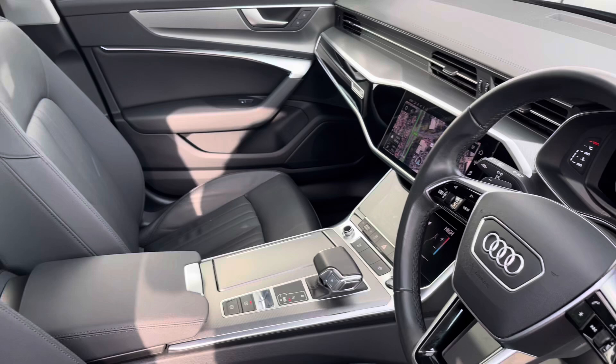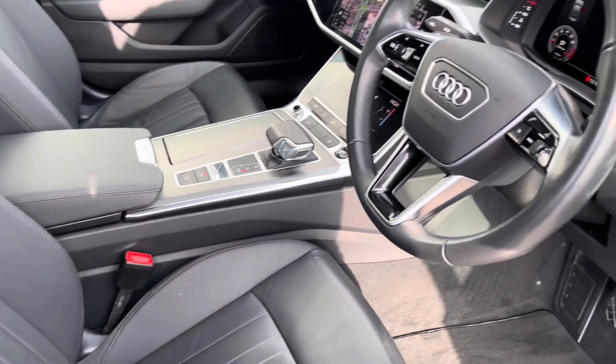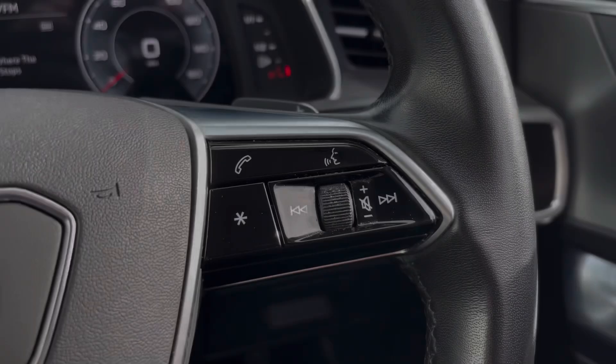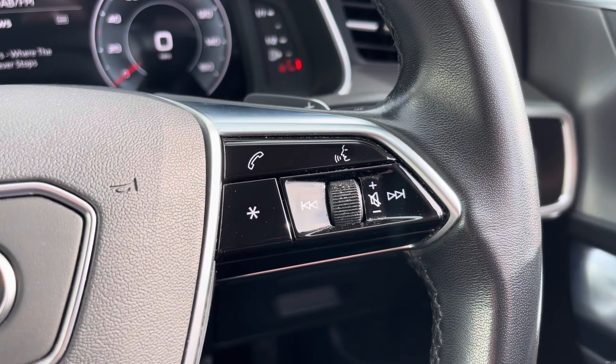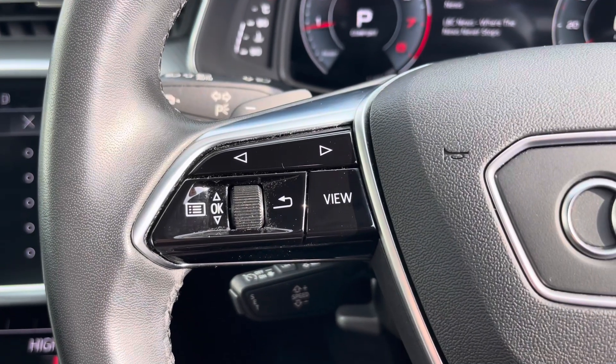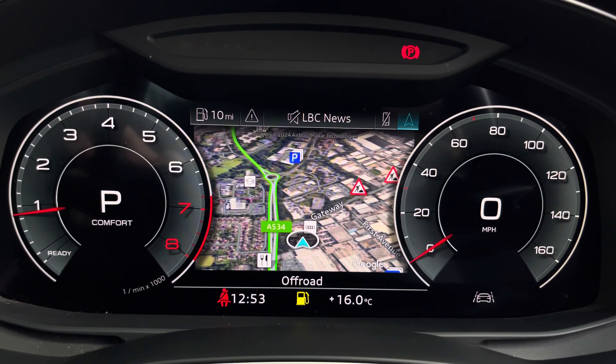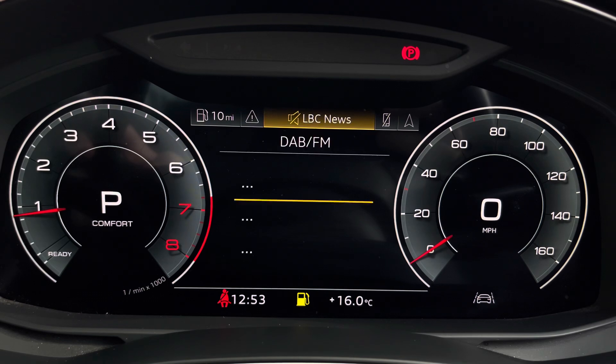Your leather multifunction steering wheel features Audi controls for your telephone and volume adjustment. On the left-hand side you can access your Audi Virtual Cockpit, which can be set to navigation, connect to your telephone, your favourite radio station, or display general vehicle data.